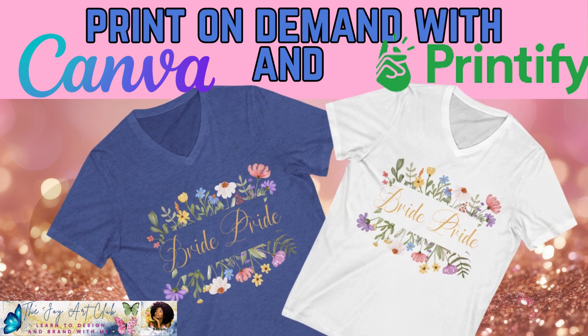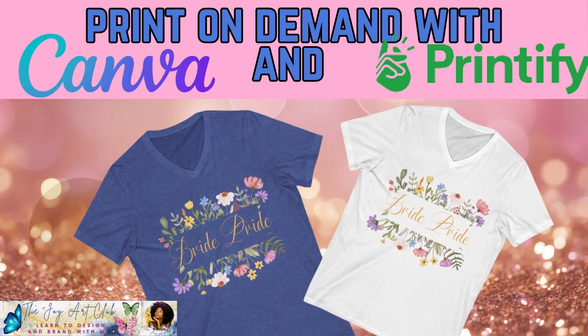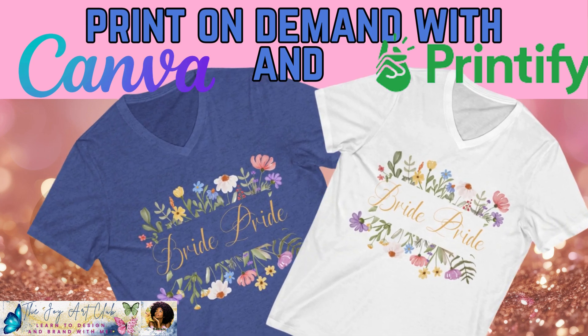I'll show you how to use Sell Samurai to find your perfect niche for your print-on-demand business. Are you ready? Let's go.